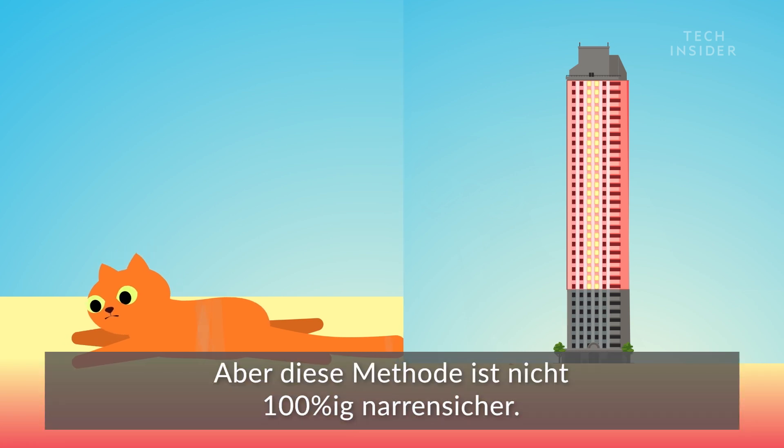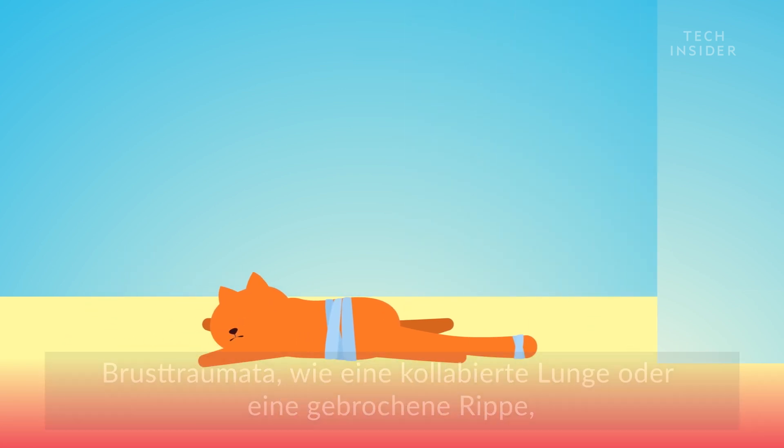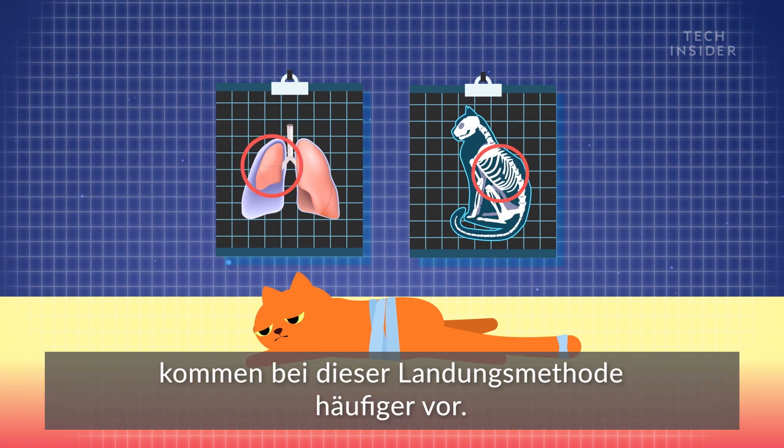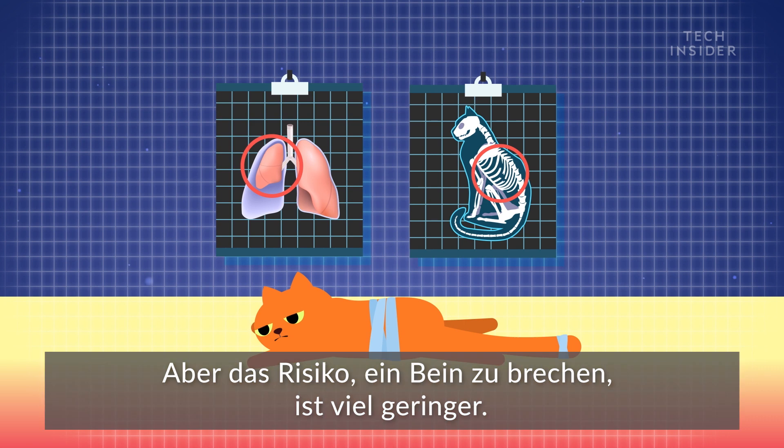But this method isn't 100% foolproof. Chest trauma, like a collapsed lung or broken rib, is more common with this landing method. But the risk of breaking a leg is much less.